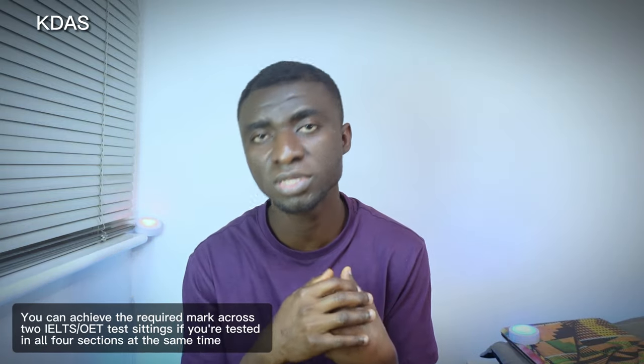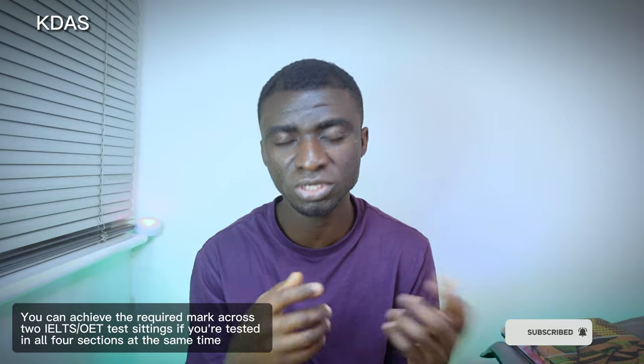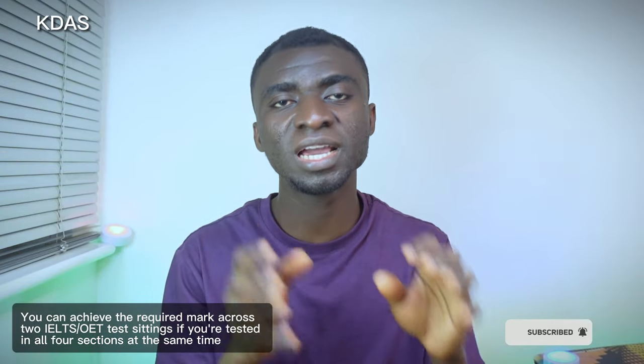For example, if you wrote your first IELTS in September 2022 and couldn't achieve the required score, and then retook the test within 12 months without meeting the required score again, you can put these two results together for your UK NMC registration, provided they meet the other requirements. The second criteria is the same as before: if you completed all four components — listening, reading, writing, and speaking — at the same sitting, you can combine the two results.